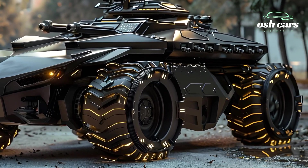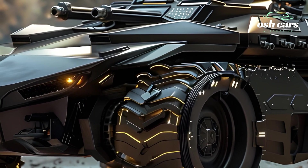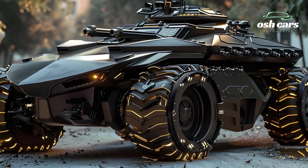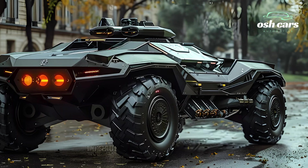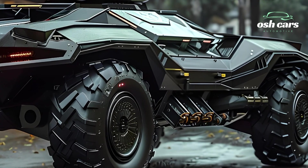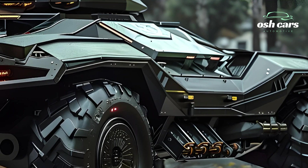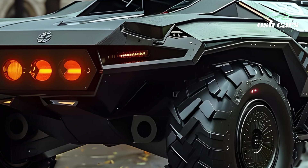At its core, the Centauro Tank features an advanced 120mm smoothbore gun, delivering precision firepower capable of neutralizing enemy armor and fortified positions. Integrated with a cutting-edge fire control system, the tank ensures rapid target acquisition and accuracy even in dynamic combat environments. Secondary armament, including a coaxial machine gun and optional remote weapon station, further enhances its versatility on the battlefield.